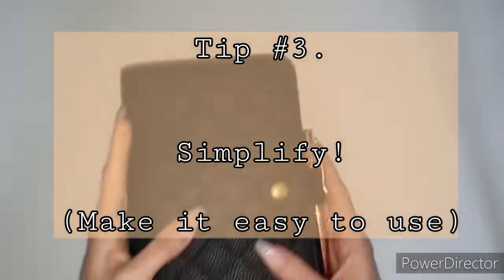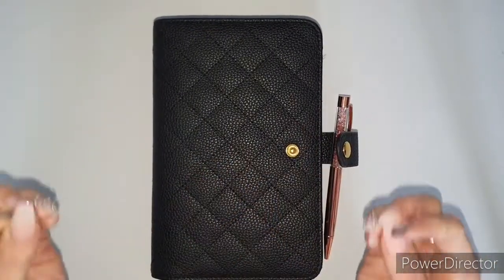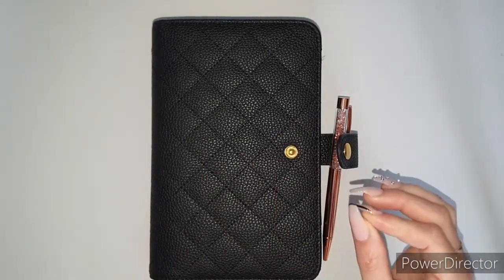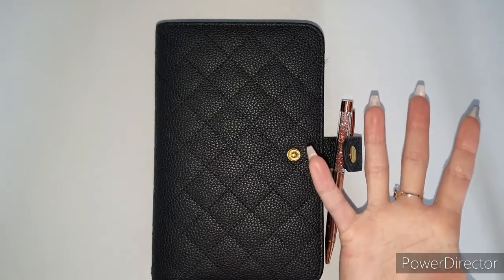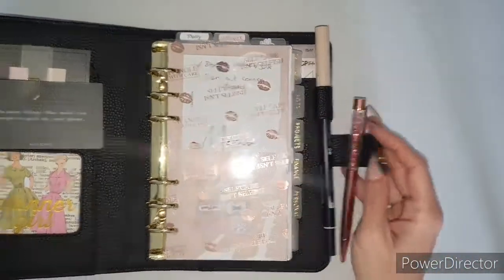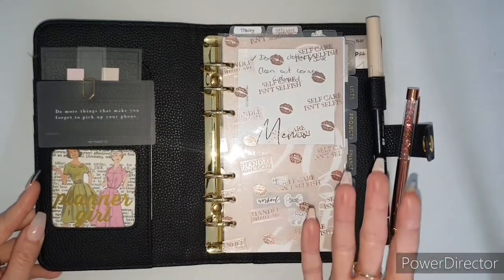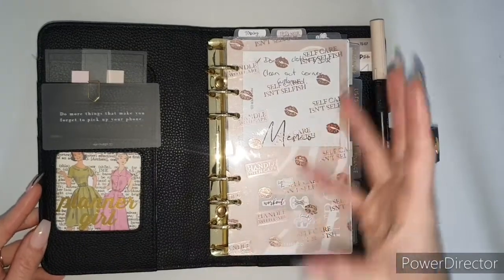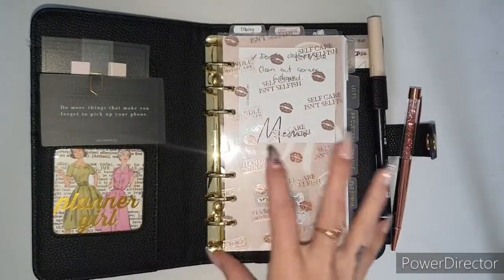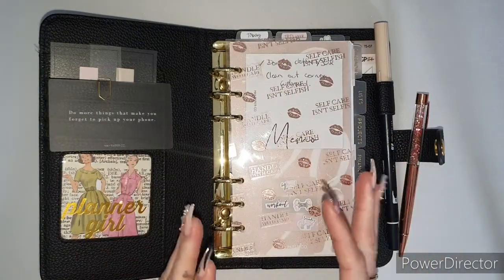Another tip I'd recommend is to make your planner simple. I went from decorating every bit of space in my planner — which now looking back seems chaotic — to really loving simplicity this year. It's basic, easy, and very appealing to the eye. When you open it up and it just looks breathtaking, you want to be in it all the time.